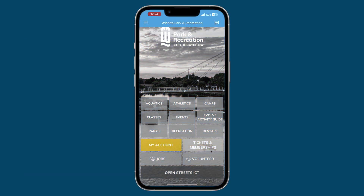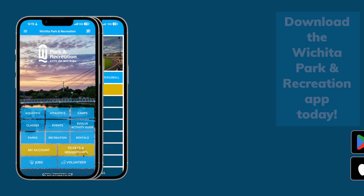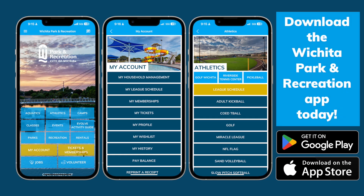Easily access your tickets and memberships in the My Account feature of the app. Embark on a journey of convenience and enjoyment like never before. Download the Wichita Park and Recreation app today.